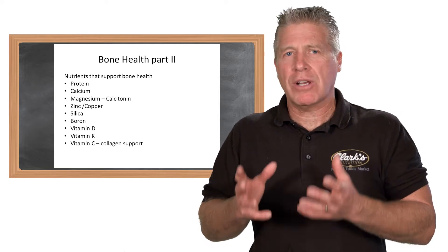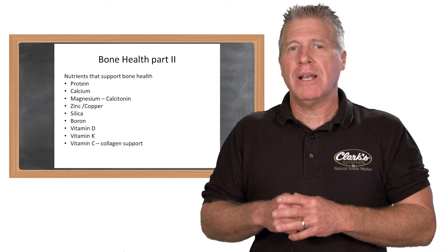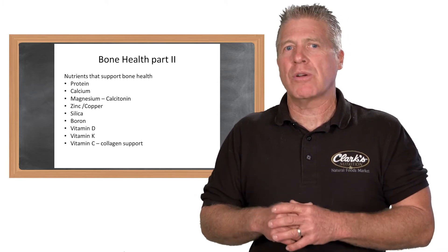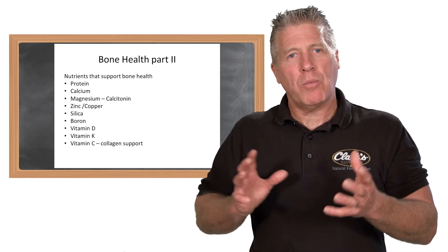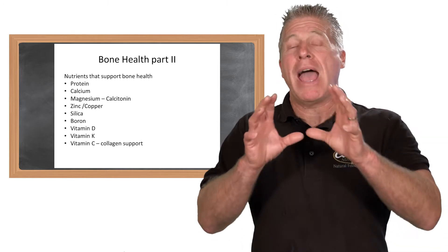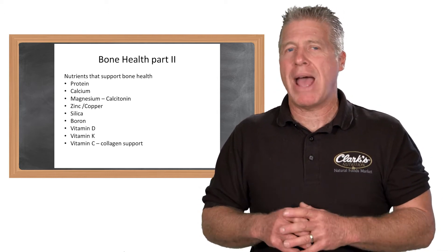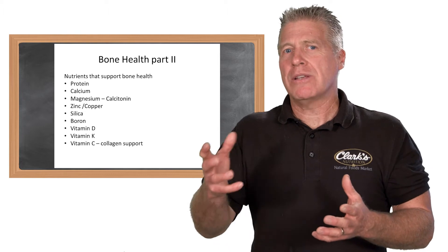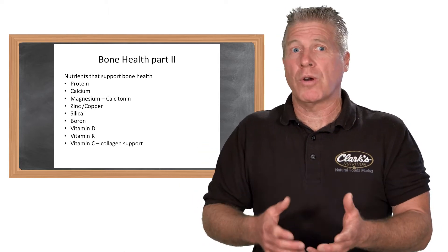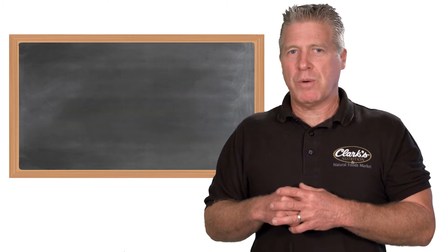Those hormones work in concert to stimulate the worker to be more effective, along with estrogens and progesterones — things that stimulate the worker to activate, wake them up, and help them build that bone tissue. Remember also that bone tissue is a large component of protein and amino acids, so it becomes critical as another foundation for the worker to have proteins and amino acids to help build that bone tissue as well.